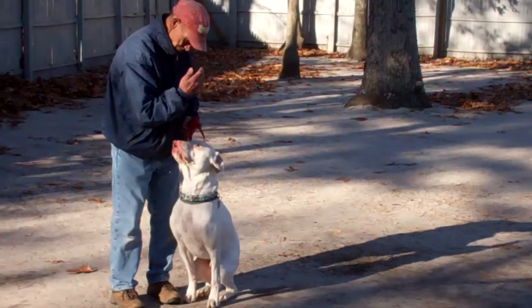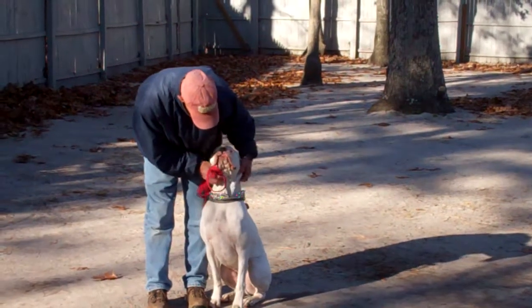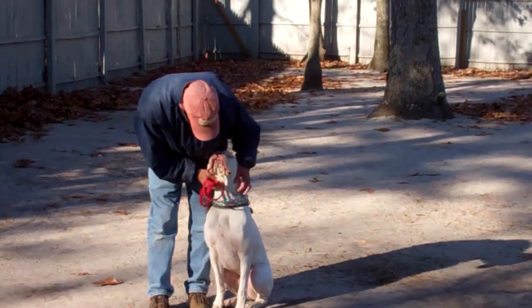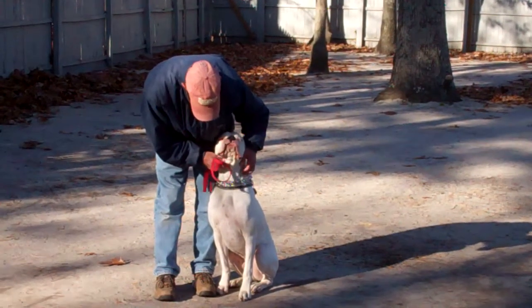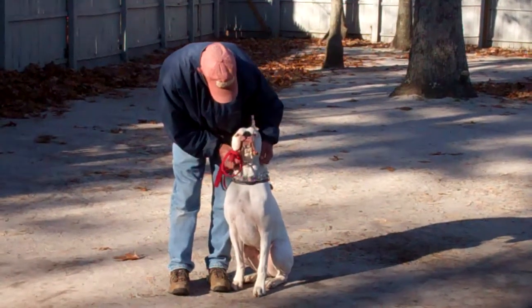He gives him the motion to heel and he'll get right up and come with him, and then the motion to sit. We've demonstrated our basic obedience commands and hand signals we've been using with Duffy while he's been here at school. It's been a pleasure working with Duffy, and we thank you again for choosing Nora's Dog Training Company as your personal dog trainer.